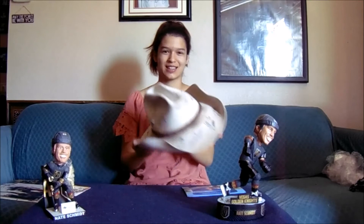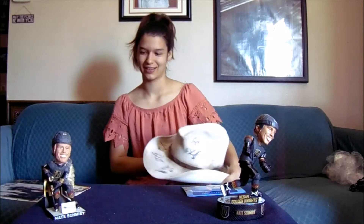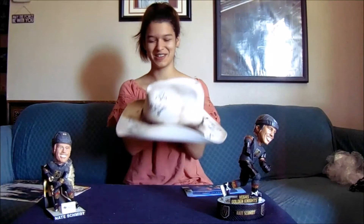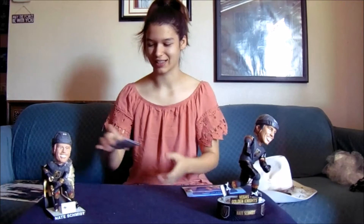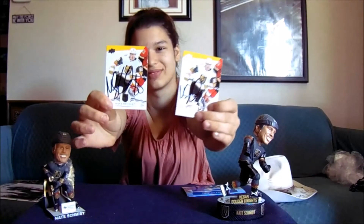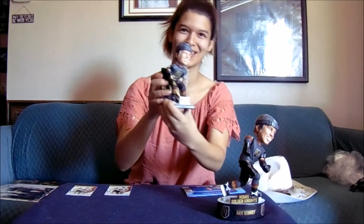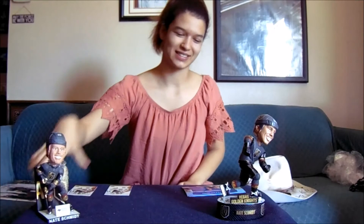So the first thing is probably my favorite thing - it is this cowboy hat. This is amazing, and he loved it too. The next thing is the cards. Got two cards done, same credits. And then we're gonna move on to the amazing bobblehead. Pretty dope.